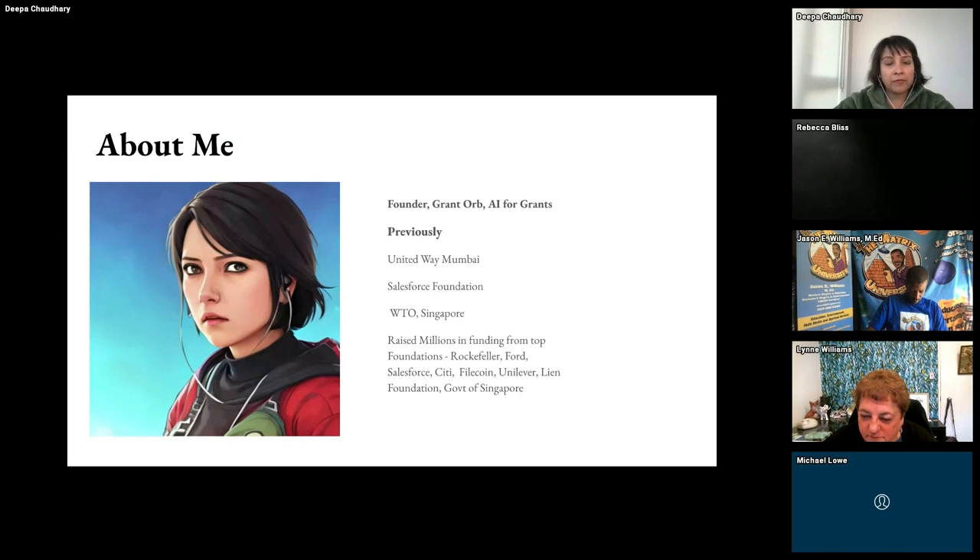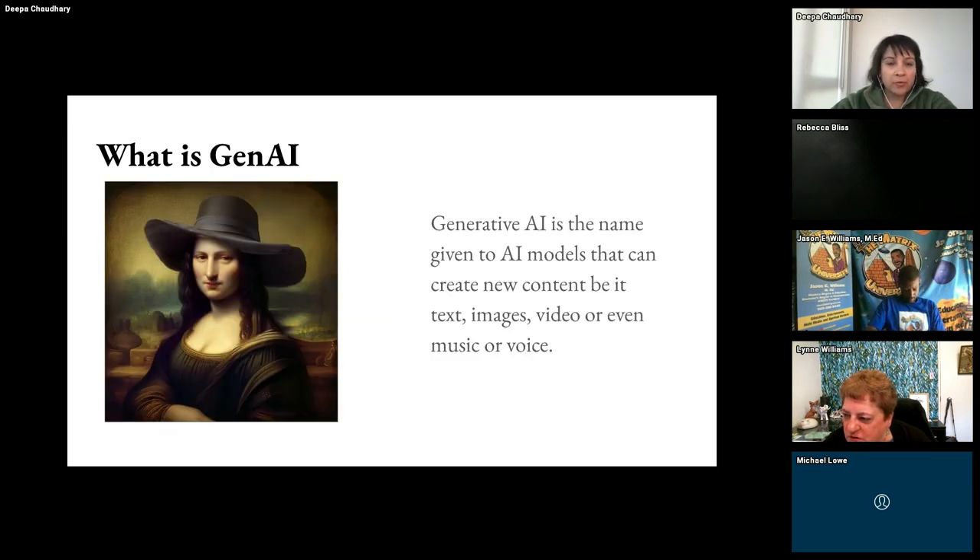I currently run a startup called GrantOrb, and we help nonprofits write grants quickly. We started as just being able to write grants, but now we also do grant reporting. If you need to report on grants, you can go from loose thoughts and generate a really great impact report in five minutes or ten minutes maximum. You can also find grants on our platform. So we've gone from simply being a tool for writing grants to discovery, writing grants, and reporting on grants. It's one of the most time-consuming parts of a nonprofit organization.